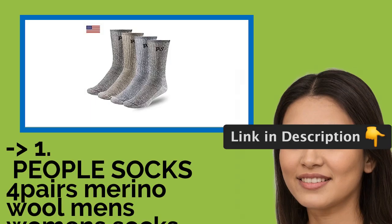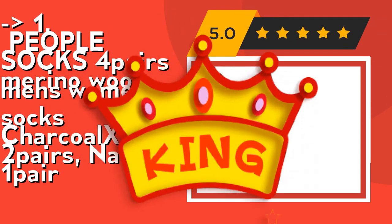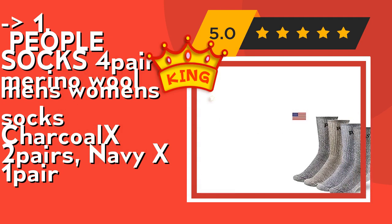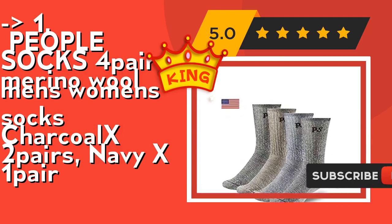Now here is our best of best, the king product: People Socks 4 Pairs Merino Wool Men's and Women's Socks, Charcoal x2 pairs, Navy x1 pair. It's 71% Merino Wool, 21% Nylon, 7% Poly, 1% Spandex, with a reinforced toe and heel. Check out the link in description to buy this product from Amazon.